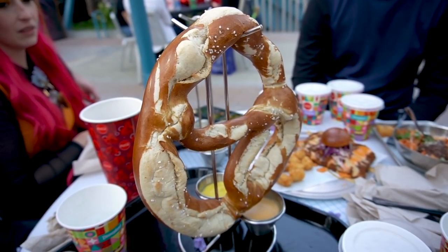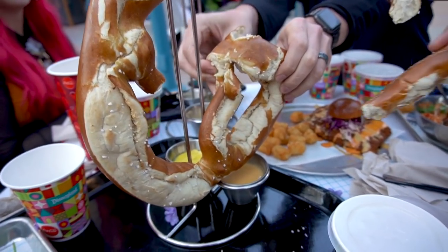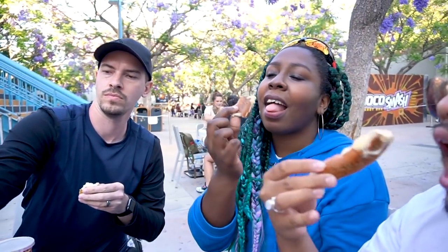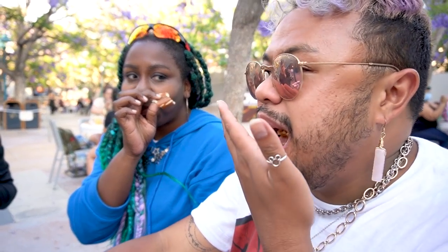I'm very excited about this big pretzel because it comes with beer cheese, and that's exciting. We are going to attack this pretzel now. It comes with a beer cheese dipping sauce and then a mustard on the side. Cheers! Oh, someone didn't like the beer cheese. I don't like the beer cheese. I love it.